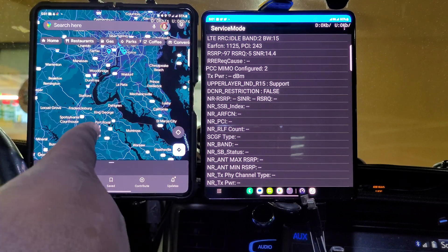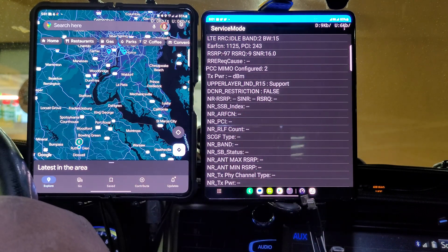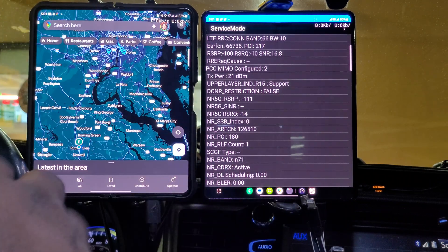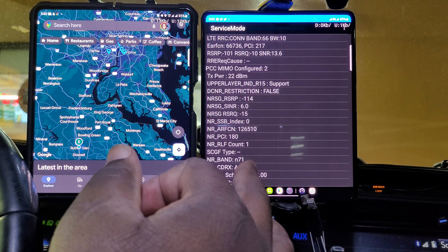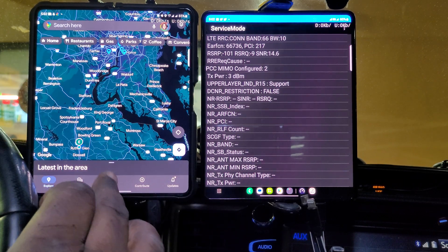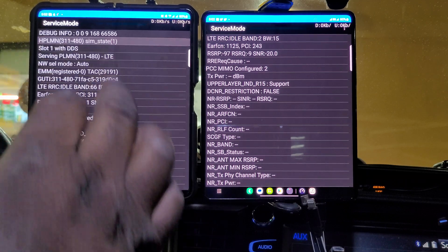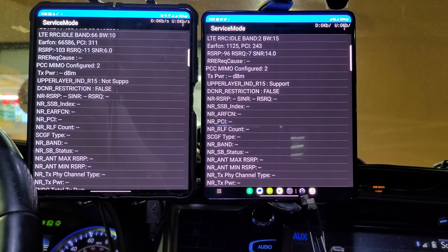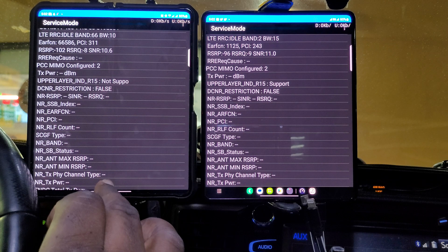Right now Verizon is on the left and T-Mobile is on the right. T-Mobile is on Band 2 at 15 megahertz and coverage seems pretty good, so we can't blame lack of signal. It's aggregating N5 and N71 for T-Mobile right now. Verizon is giving us Band 66 at 10 megahertz for the anchor band. That's what we're working with — let's see what we got.